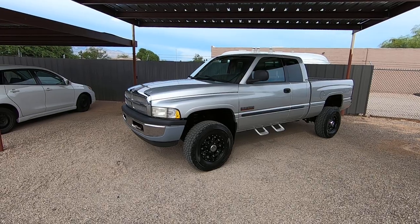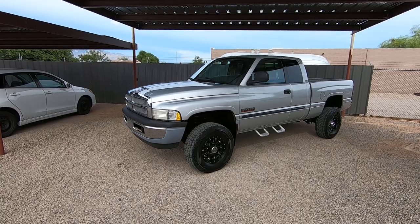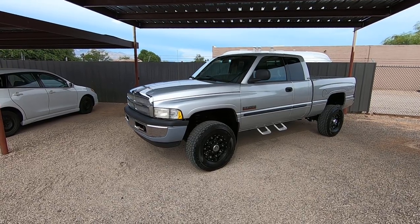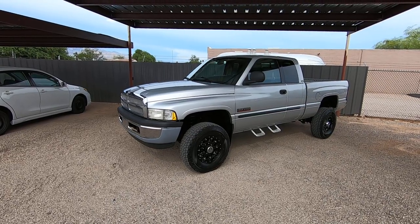The block ID on this is 05K0. It's a 4WD SLT quad cab short bed.